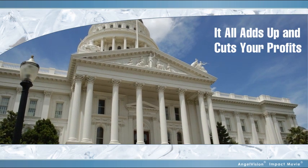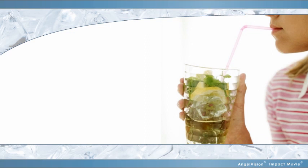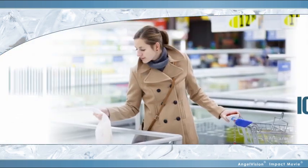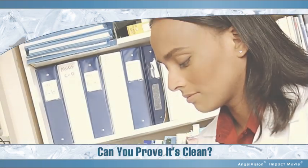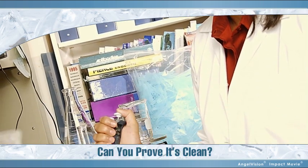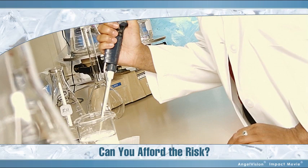And aside from the costs, you've got to think about health and safety. Ice is food. Ice from some of the nation's leading retail stores has tested positive for harmful bacteria and other viruses. Can you prove your ice-making process is clean and safe? Is this a risk you can afford?